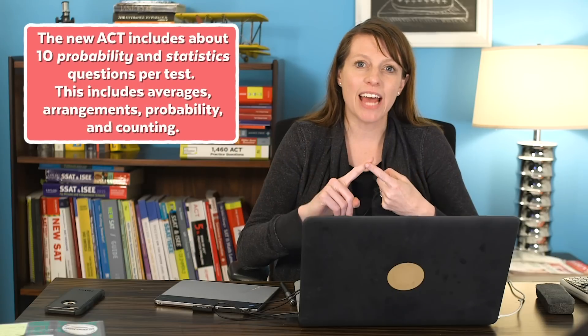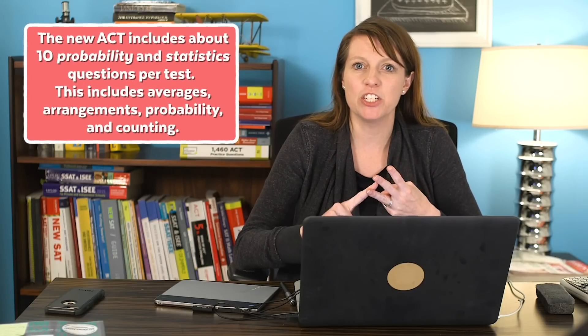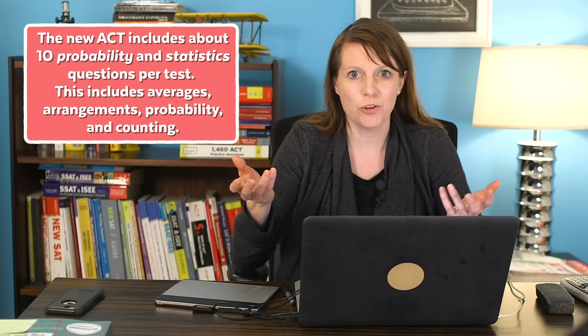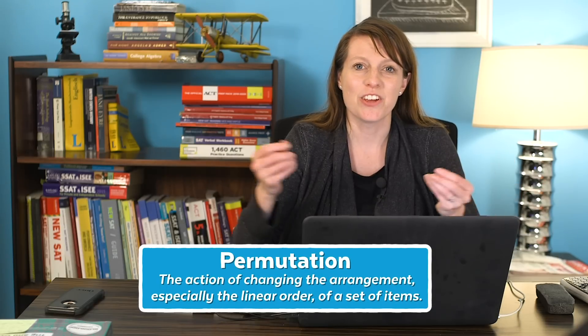I like to think of the ACT as a final exam for every math class you have in high school, except calculus — so it's kind of a doozy and it's a lot to study for. Oftentimes you need to brush up on or even learn new content. The new ACT incorporates about 10 questions per test that are probability and statistics related — that includes averages, probability, arrangements, and counting. A lot of you never even had that class, so you could be in total trouble. Maybe you've never even learned what the word permutation means. If that's the case, you need to learn it and find a source that's going to teach it to you.